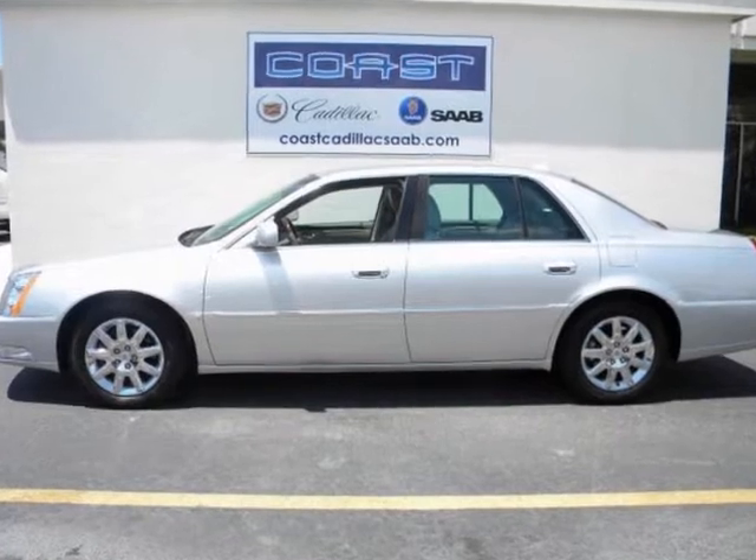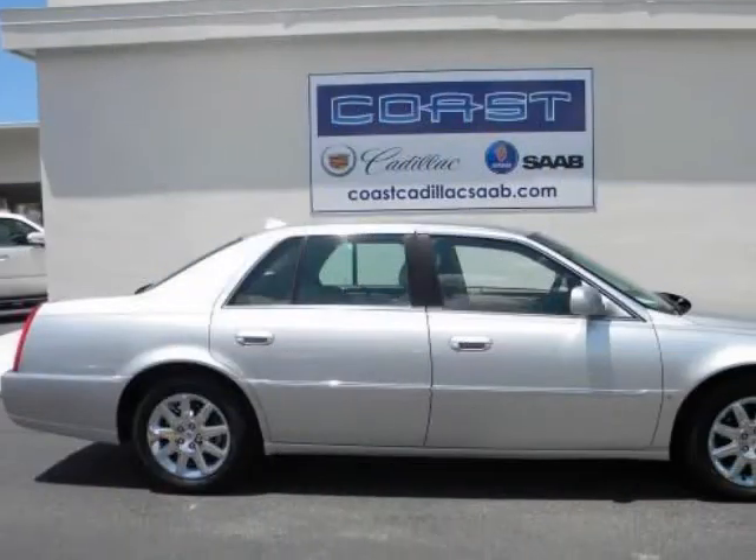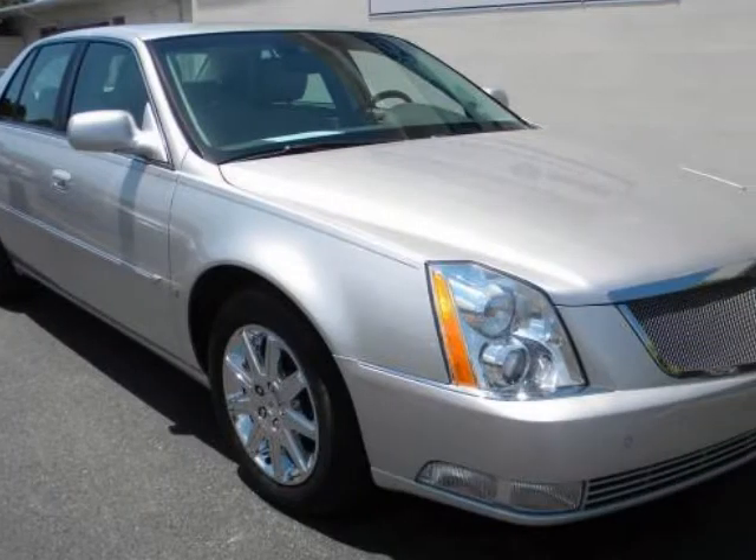This extra low mile, locally owned 2009 DTS is presented to you with a clear Carfax report and with all records available, having been purchased from, serviced by, and traded right here at Coast Cadillac.